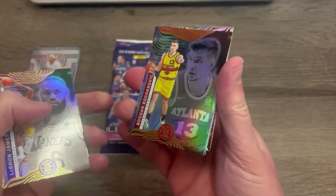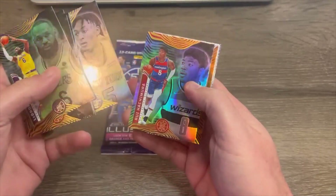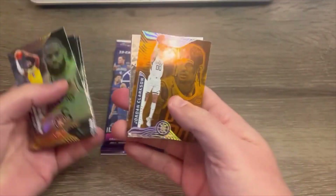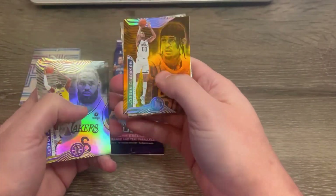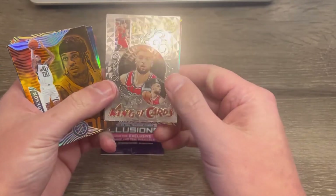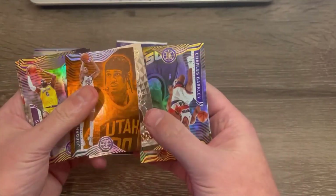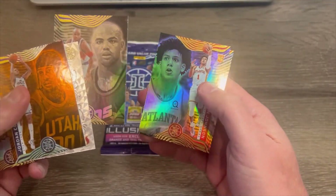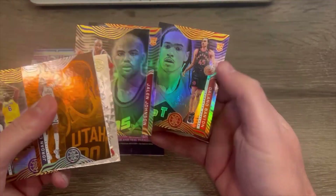Bogdan Bogdanovic. Emmanuel Quickley. Rui Hachimura. Jordan Clarkson. And that's that same orange or gold parallel like the last pack. And Zach LaVine — King of Cards, an insert of some sort. Charles Barkley. So you're definitely getting some Hall of Famer type cards. And Jalen Johnson rookie card. Banton is a rookie as well.